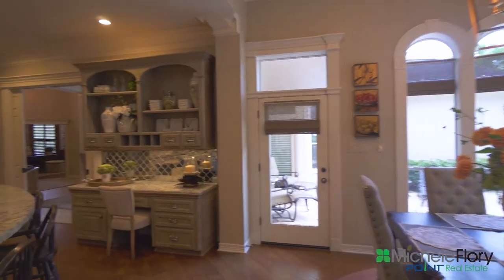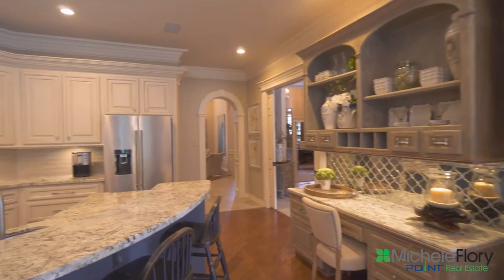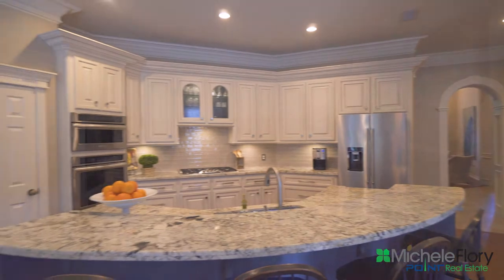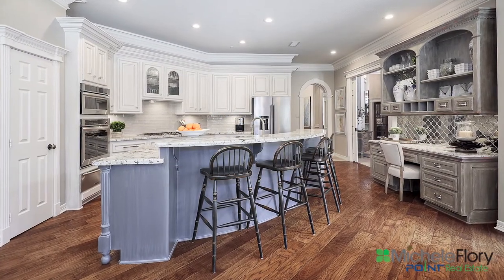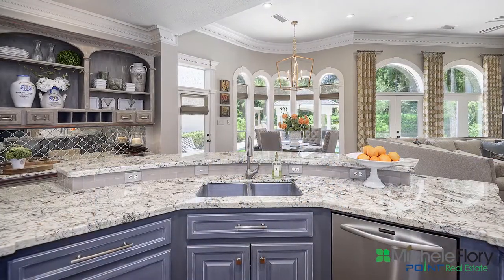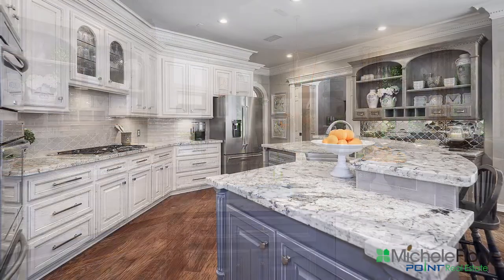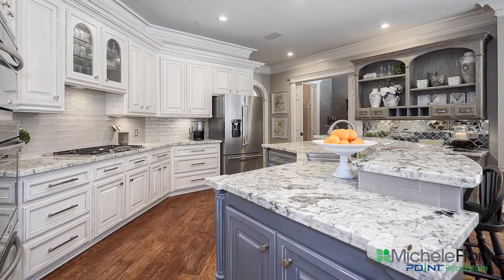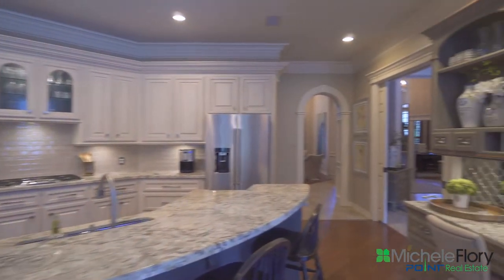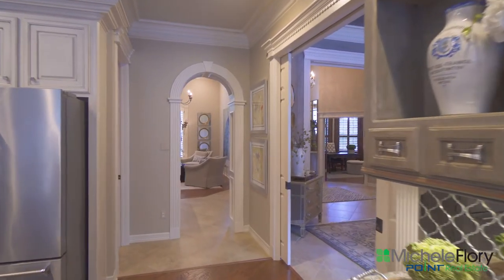Notice the planning desk, ready for you to plan your day or meals.